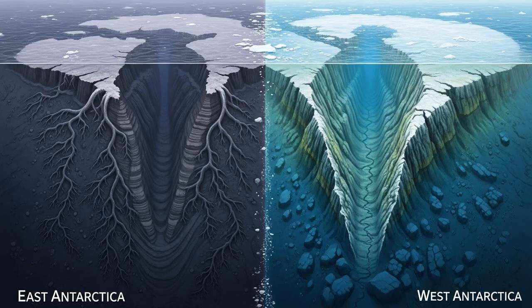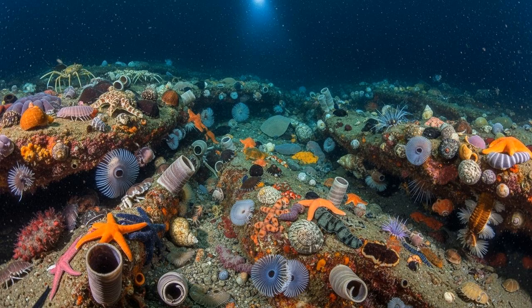The west is tectonically different, divided by the massive West Antarctic rift system, which has predisposed the topography to these sharper formations. It tells us that the two halves of the continent have experienced very different geological and glacial pasts. You might imagine these deep, dark, frigid canyons as desolate, lifeless trenches, but the reality is quite the opposite.